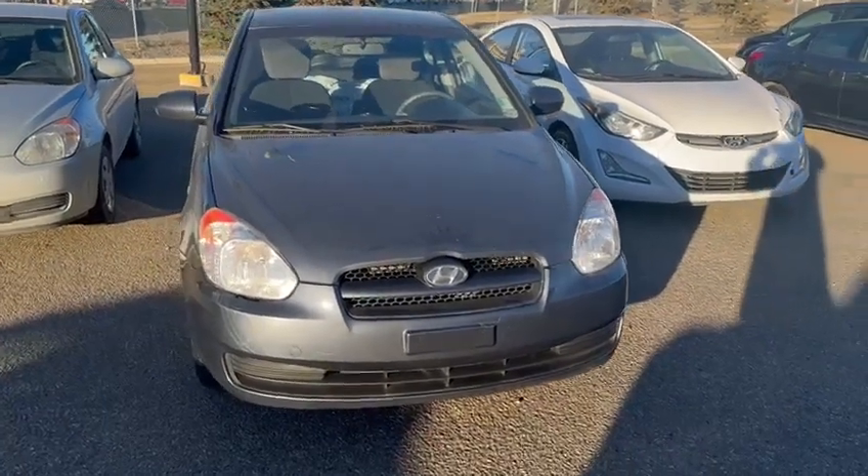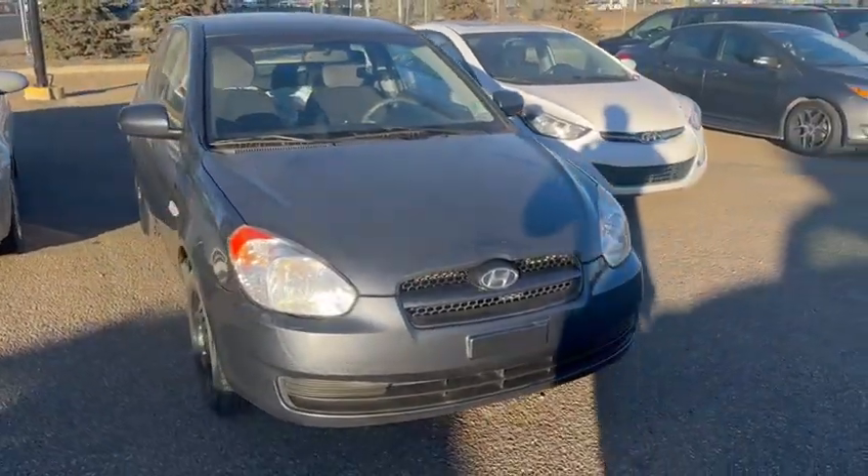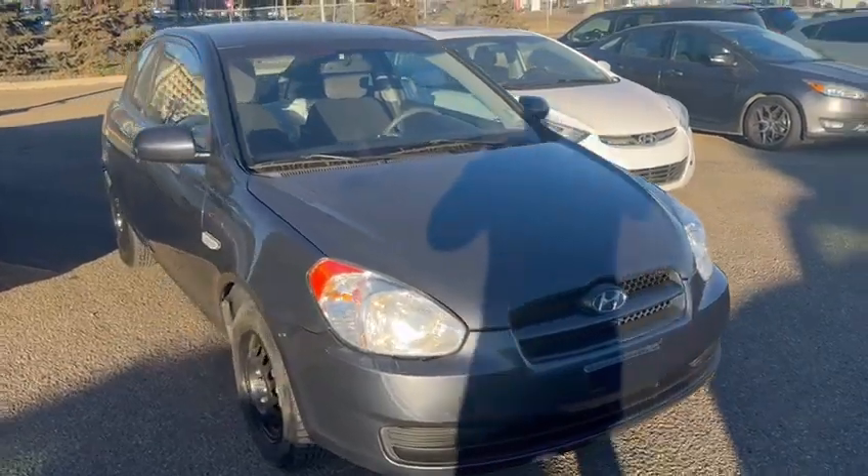Hey guys, Tristan here from Raleigh Subaru. Just wanted to give you a quick walkthrough and do a walk around of our 2011 Hyundai Accent.